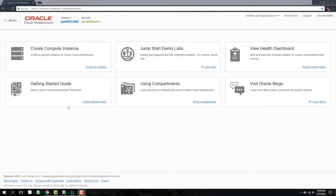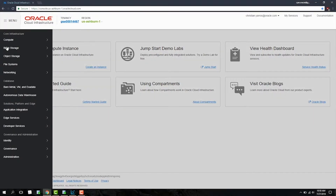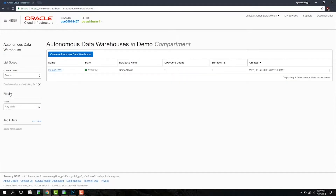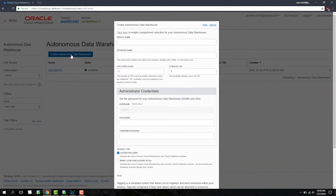Let's begin with ADWC's rapid provisioning and scaling. To enter the ADWC console, click Menu in the top left and select Autonomous Data Warehouse. A data warehouse is created with only a few pieces of information. To create an Autonomous Data Warehouse, hit the button in the top left. All you need to provide is your display name and a database name, the number of OCPUs, the number of terabytes needed, and an administrative password.